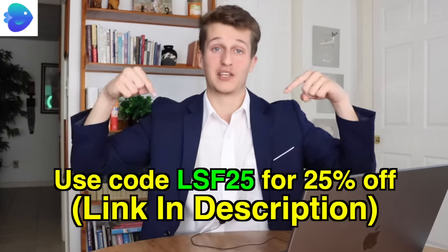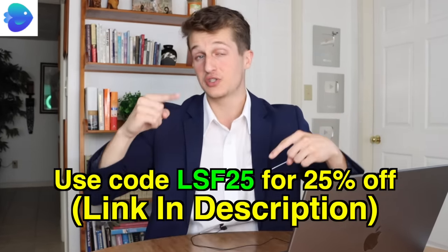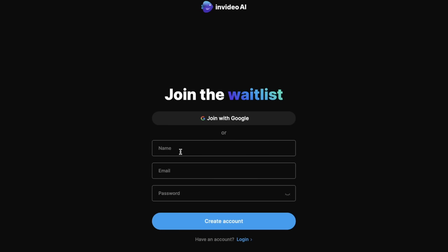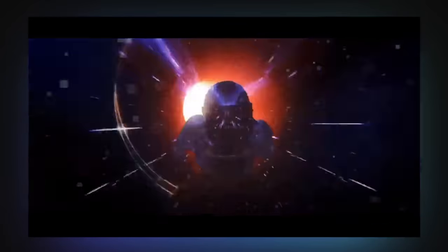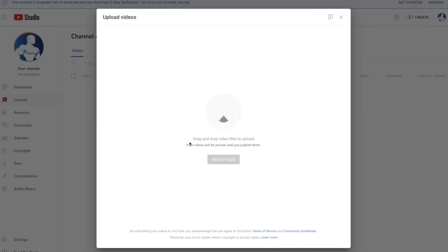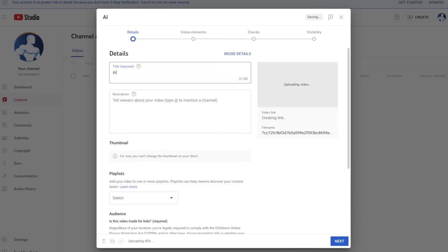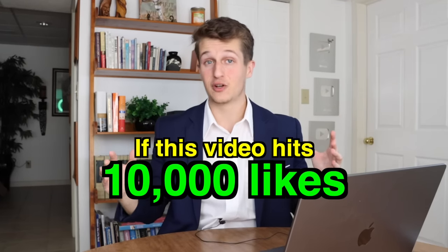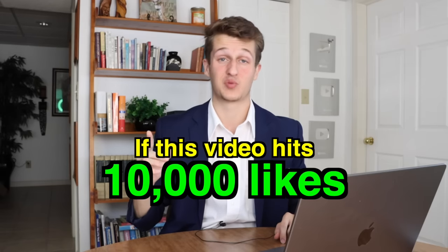InVideo is literally a game changer for faceless YouTube, so make sure to sign up with code LSF25 in the link in my description to get 25% off, and sign up for the InVideo AI waitlist while you're down there. The last step is to actually post the video — upload it to your YouTube channel, use AI to come up with a title, then make it live. If this video gets 10,000 likes, I'll film a challenge video trying to get a new faceless YouTube channel to 1,000 subscribers. Thanks for watching and God bless.